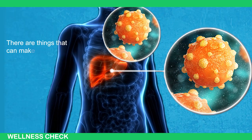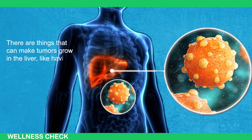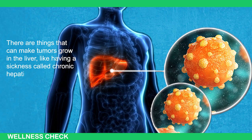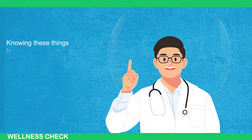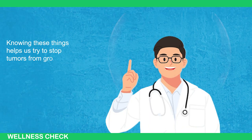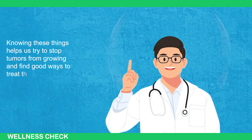There are things that can make tumors grow in the liver, like having a sickness called chronic hepatitis, being around harmful things, or drinking too much alcohol. Knowing these things helps us to try to stop tumors from growing and find good ways to treat them.